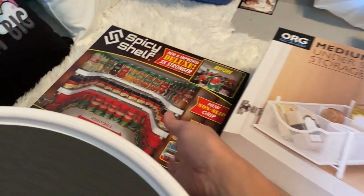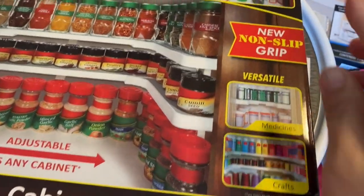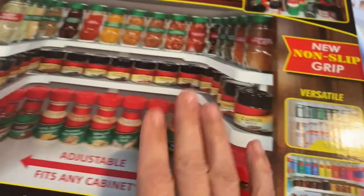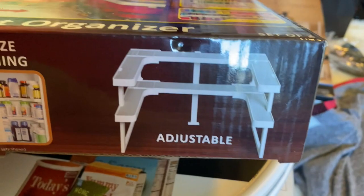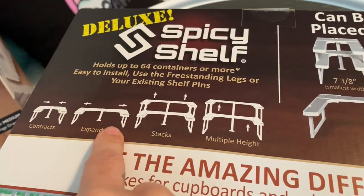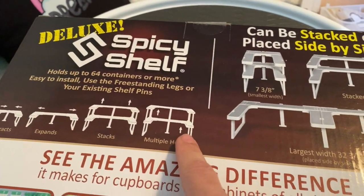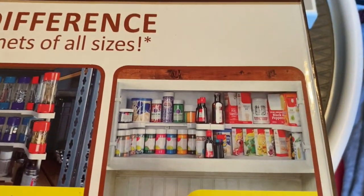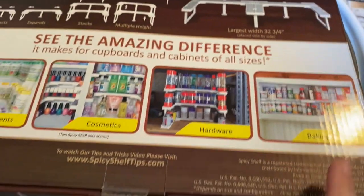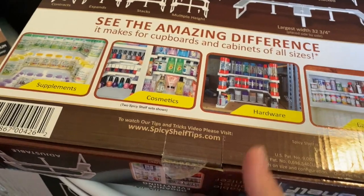I also picked up this shelf organizer. It shows like all these spices, and my spices are a disaster on top of my baker's rack. But it also shows you can use it for medicines or crafts. I got it to use for spice racks. It adjusts — it can be skinnier together or wider apart, and you can stack them. I think this comes with two adjustable pieces, and you can adjust the height of them too. It shows supplements, cosmetics, hardware, and baking stuff like sprinkles and food coloring. Since I got this, I also got a three-shelf tiered little stand for spices, so I don't know which one's going to work better.